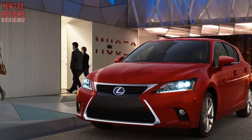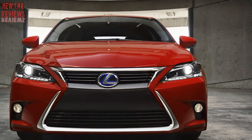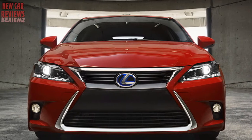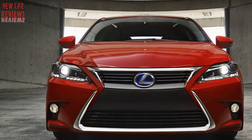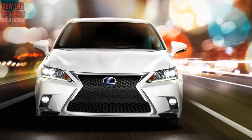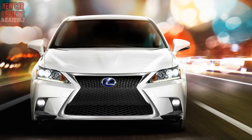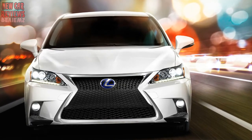Interior: attractive and functional. The CT 200h cabin is largely luxurious — just a glance at the wealth of knobs, switches, and display screens demonstrates that the CT is a feature-packed luxury car. Despite its compact dimensions, front seats are thick, supportive, and spacious, helped by generous headroom. Because the CT is lower and shorter than a Toyota Prius, the driver gets a low seating position, though that can enhance the sporty feel.